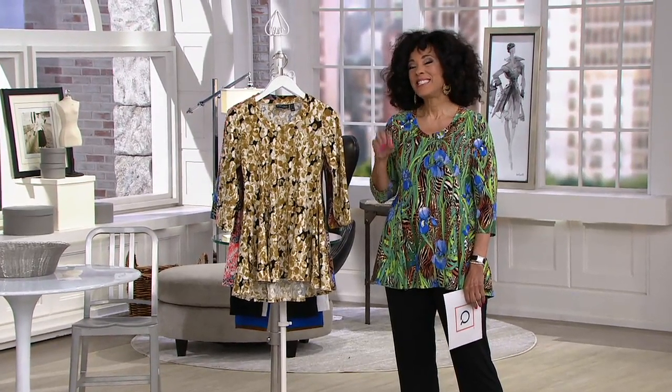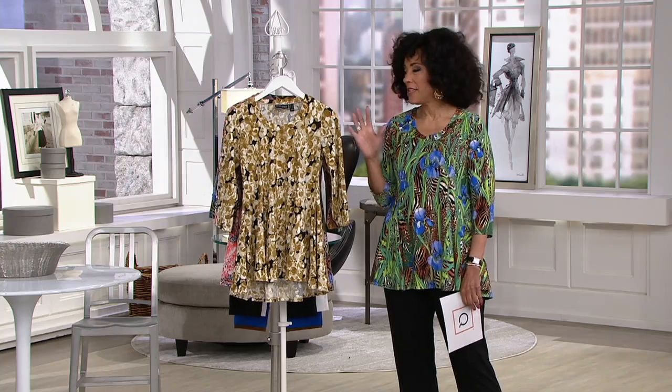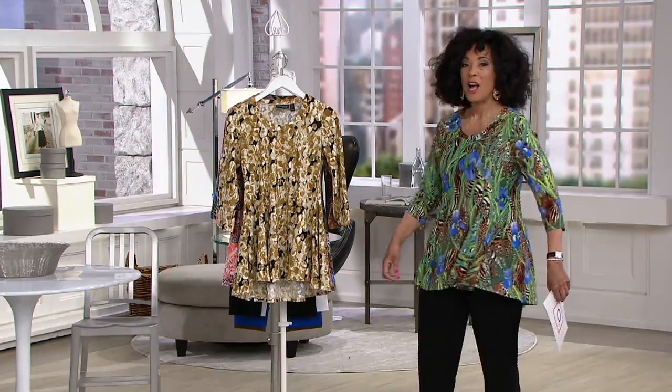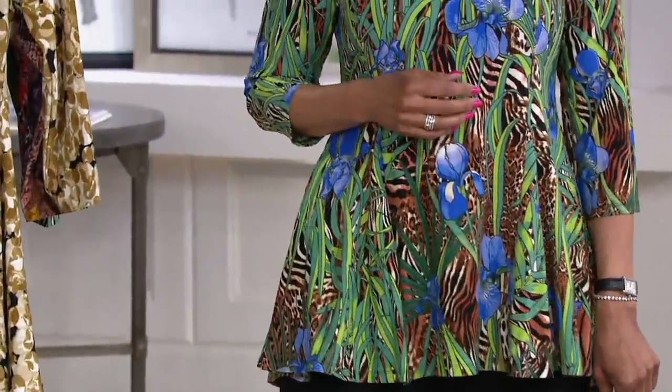And it looks fabulous. Scott just gave me a number — I think we're at 33,000 orders placed, 6,500 just in AM style. This is Attitudes by Renee. It is her Como Jersey printed Godet tunic with pockets. We started the day with five brand new prints. One of those prints sold out at midnight.